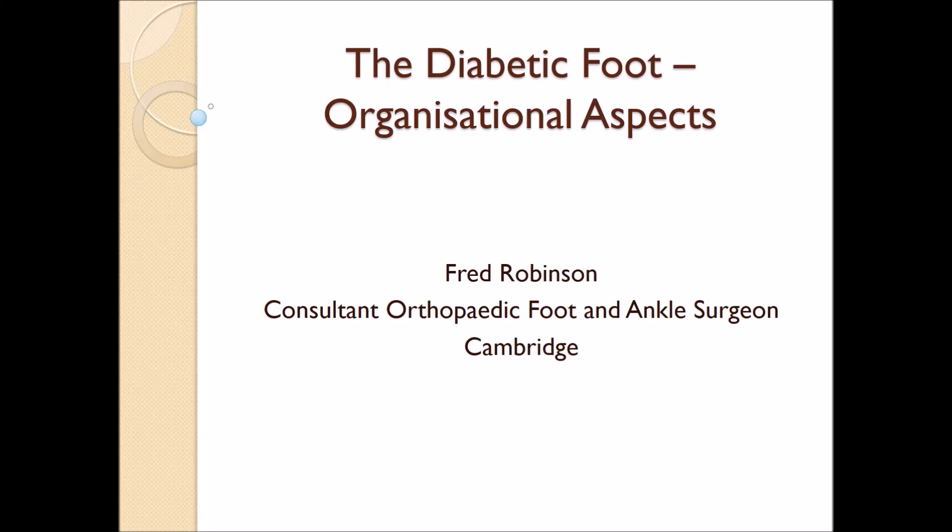My name is Fred Robinson and I'm going to talk this morning about the organisational aspects of the treatment of the diabetic foot.